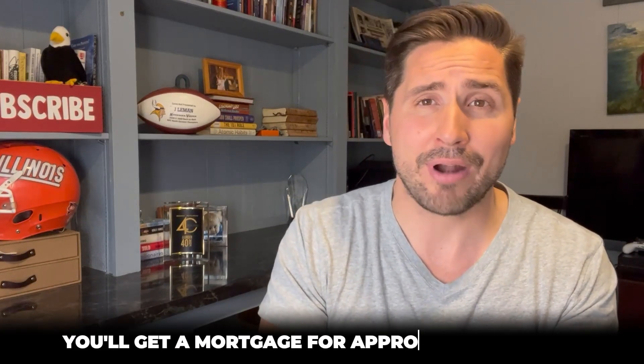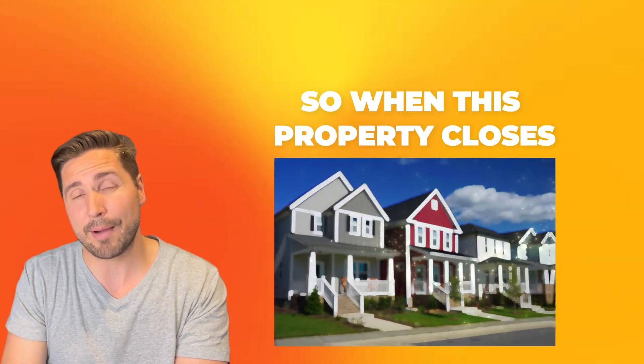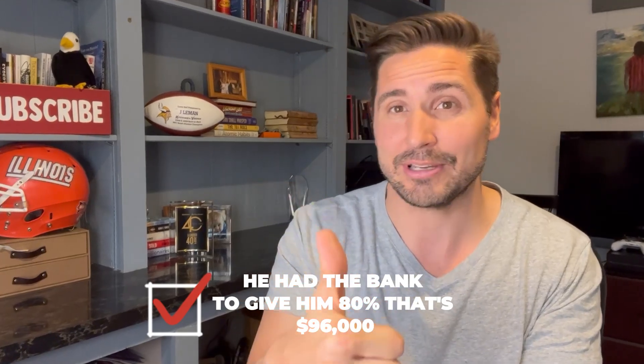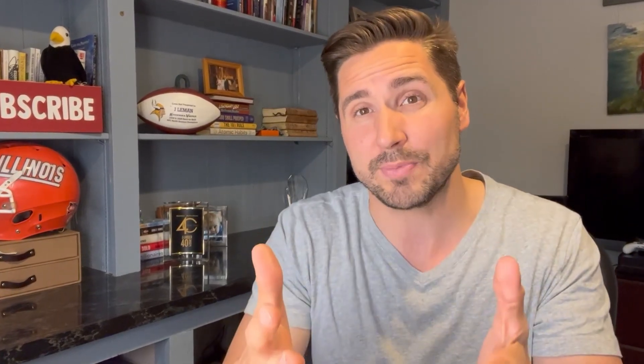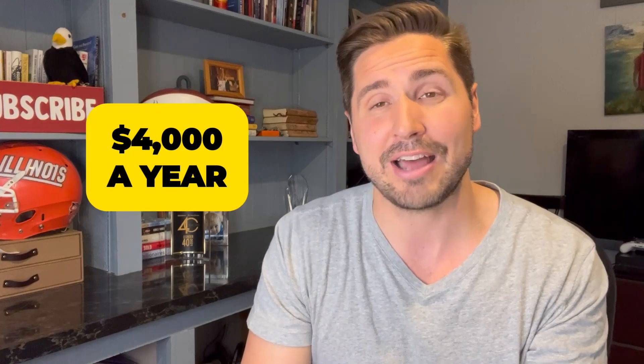He'll get a bank mortgage for approximately $96,000 — that's 80% of $120,000 — and then I'll be in second position with a $12,000 mortgage, amortized over five years but with a balloon at three years where he owes me everything. He also brings $12,000 to the table himself, so he's only putting 10% down because I'm financing the other 10%. At closing, he gets $96,000 from the bank, brings $12,000 himself — that's $108,000 to me — and I hold a secondary mortgage for $12,000. So at closing I get a check for $108,000. I bought it for $100,000 and put $2,000 in, so I make $6,000 at closing. Then I have a secondary mortgage where he owes me $12,000 over the next three years, making me roughly $4,000 a year off this property without even owning it.